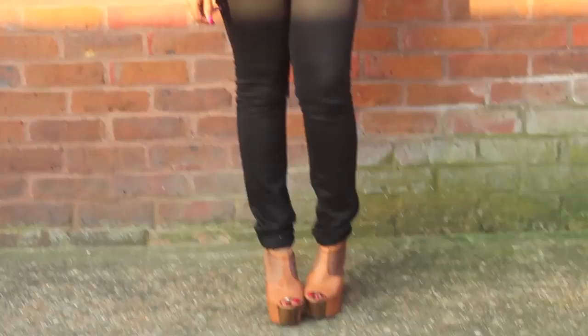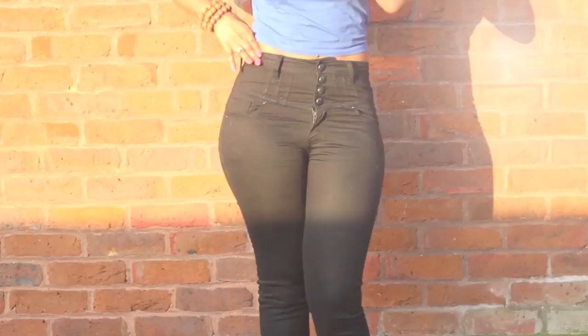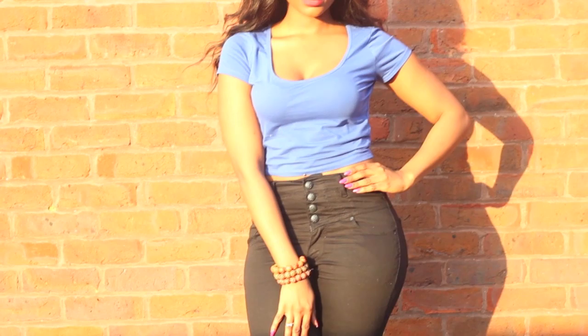Since the outfit is quite plain, I decided to add some character by wearing my African beads and pairing it with these platform wooden heels. This is a very simple casual look — something I'll most likely wear while out shopping.